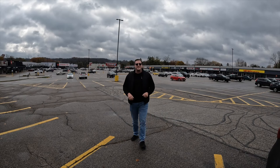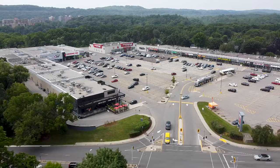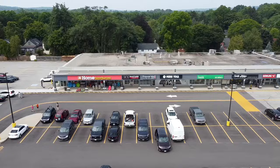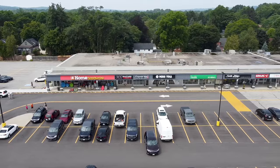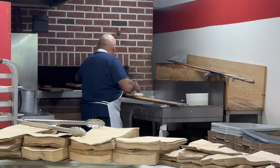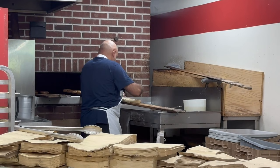Just above Dundas Valley sits University Plaza, which covers your basic amenities — Canadian Tire, Shoppers Drug Mart, Home Depot, and a variety of restaurants ranging from grab-and-go options like Osmow's all the way up to East Side Mario's.